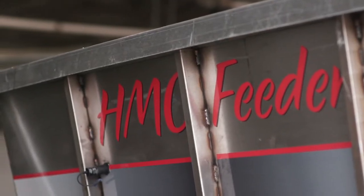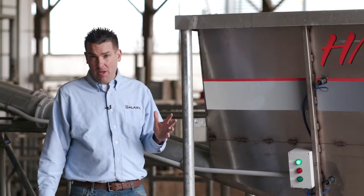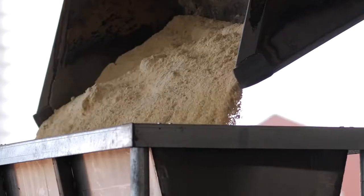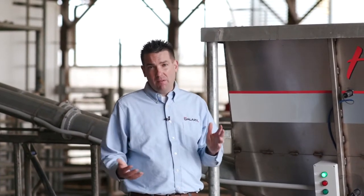A farmer who has this product can monitor the level of the hopper either with the LED lights on the outside or from his smartphone app, making sure that it has fresh product in it all the time. Another great feature of the hopper is its first-in-first-out approach, so the oldest feed in there is the first to go into the robot, and that way we never have any spoiled high moisture corn inside the product.